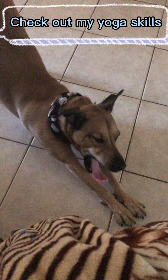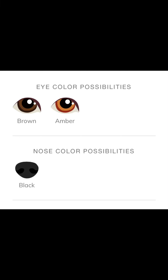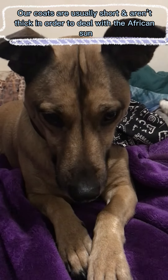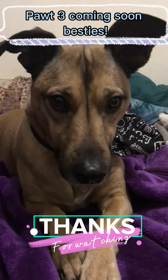Check out my yoga skills. Our snouts are cone-shaped and our ears are V-shaped. Our coats are usually short and aren't thick in order to deal with the African sun. Part 3 coming soon, bestie.